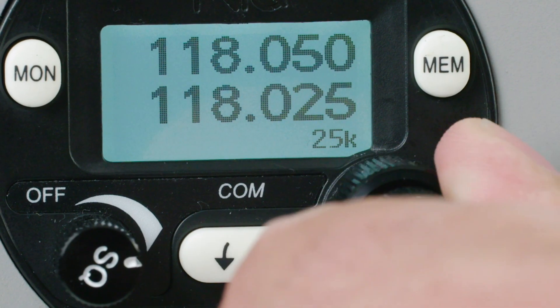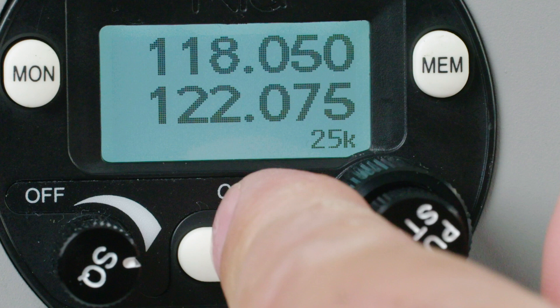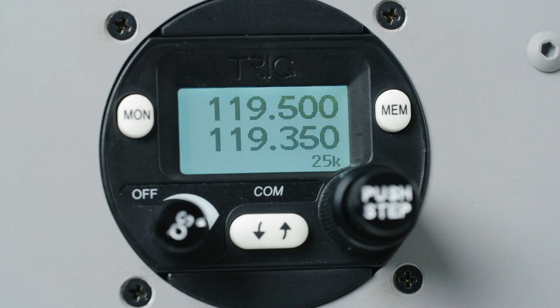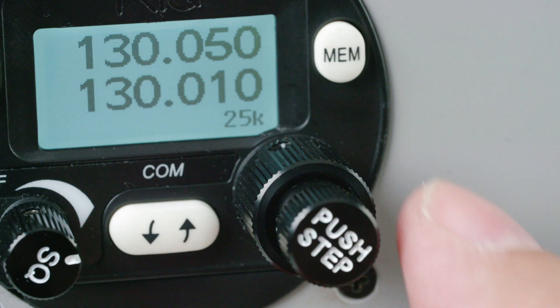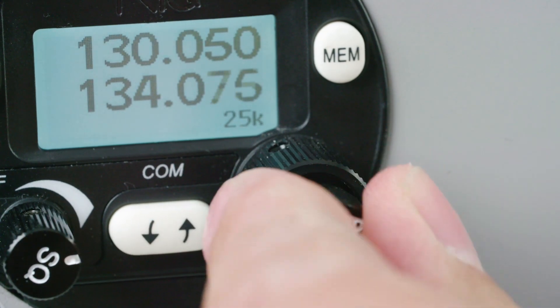The unique push step feature allows the fastest change of 8.33 kilohertz, 25 kilohertz, or 50 kilohertz steps, making tuning three times faster so you can focus on flying.